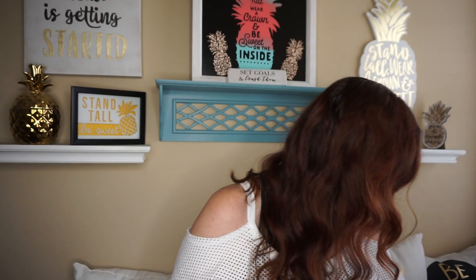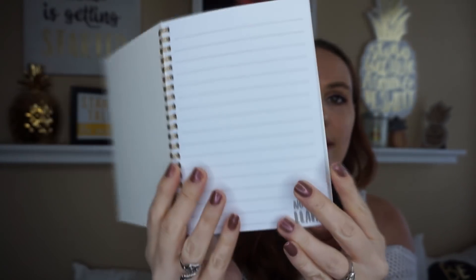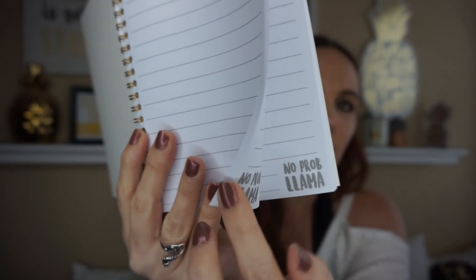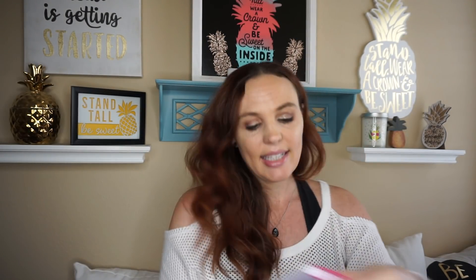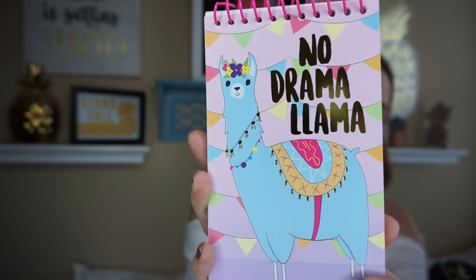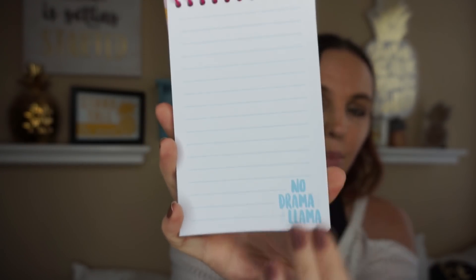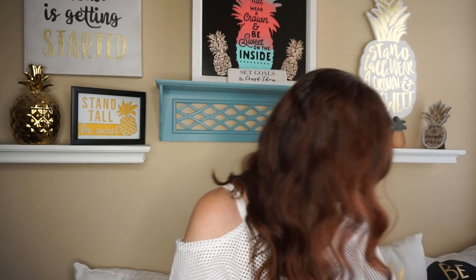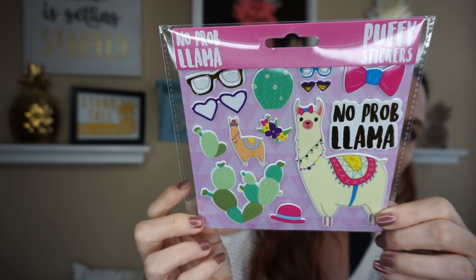I also picked up the 'No Problem Llama' little notepad — it's so pretty. On the inside it has a saying on each and every piece of paper. Then there's another one with this design on every single page as well — you have your gray lettering and your blue lettering. They also had a notepad, and of course the little puffy stickers. Had to pick up the whole line — super cute stuff.